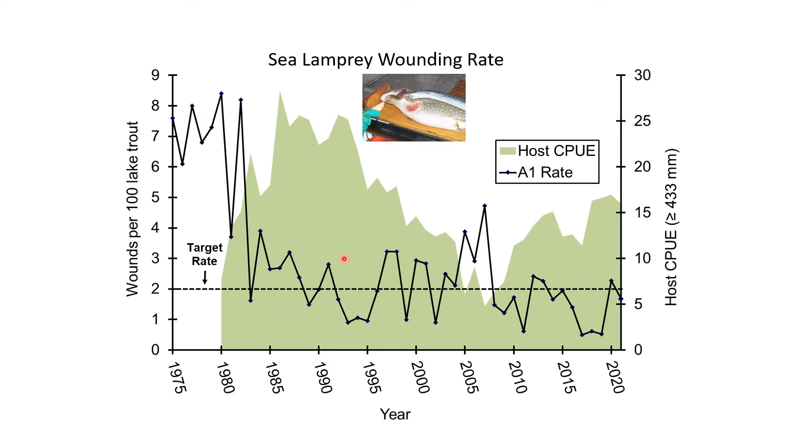One of the more critical management tools continues to be the multi-agency sea lamprey control program performed by the Fish Commission, US Fish and Wildlife Service, and Department of Fisheries and Oceans Canada. In 2021, the program achieved exceptional control in Lake Ontario, bringing wounding again below target. The graph shows host CPUE in green — lake trout greater than 433 millimeters — and the A1 wounding rate per 100 lake trout as a black line.